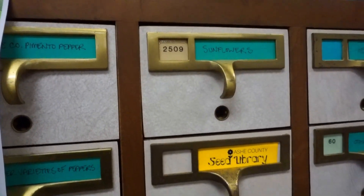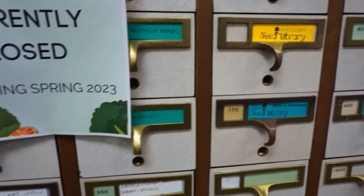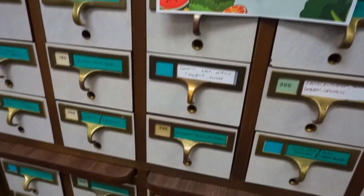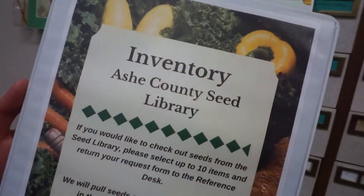While browsing for books, I encountered the Ash County Seed Library. I was very excited to discover such a cool feature. I'll definitely be coming back for some seeds in the future. Comment below if your local library has one, too.